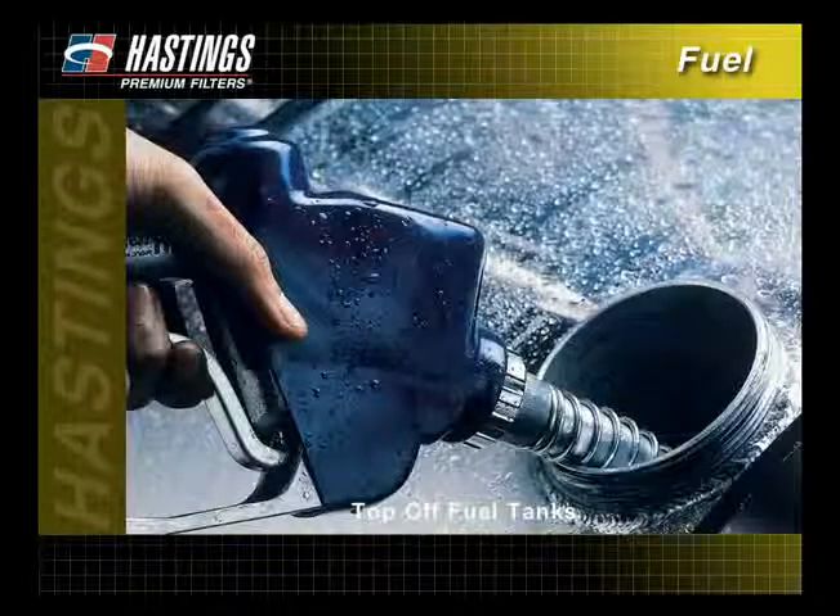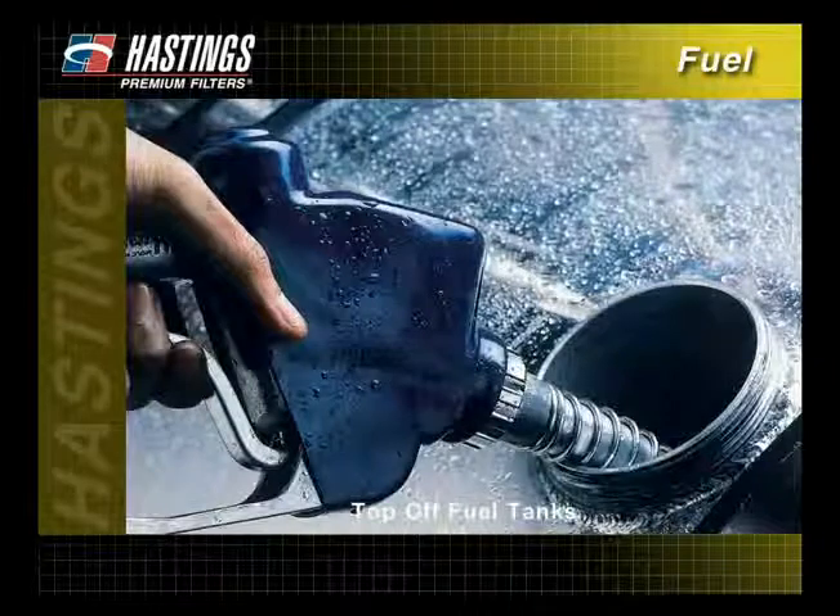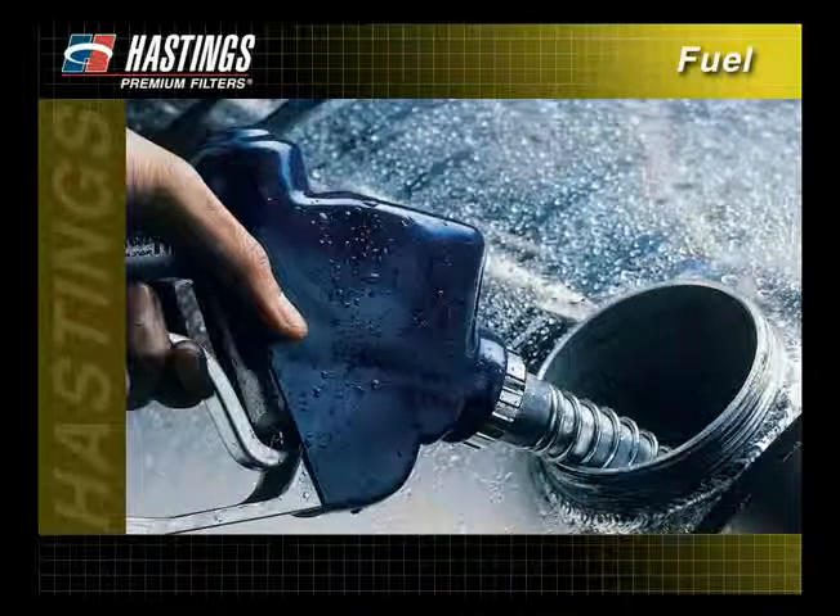And finally, be sure to top off fuel tanks at the end of each day. This will help minimize condensation.